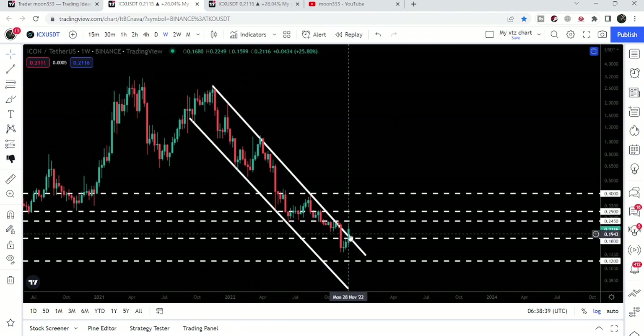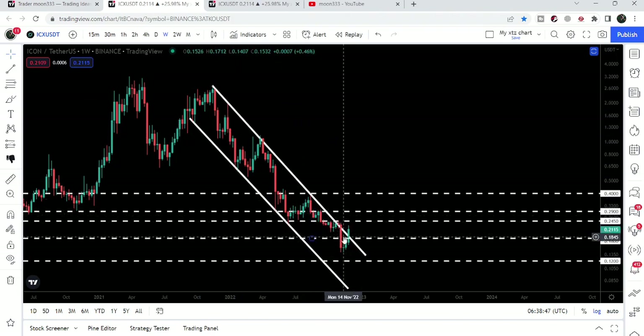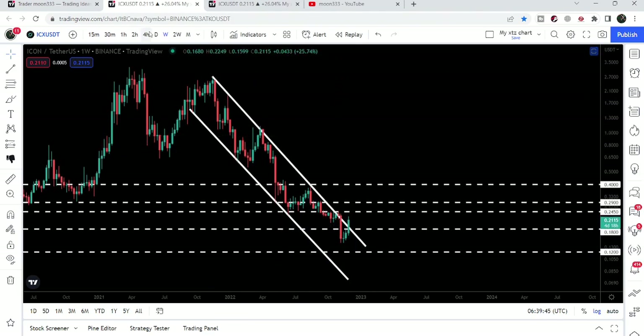So far it has not been able to break out this resistance, but this breakout is very important. It is happening right now on the weekly time frame chart — you can see after a long time, more than a year, it is trying to break out the resistance of this down channel.